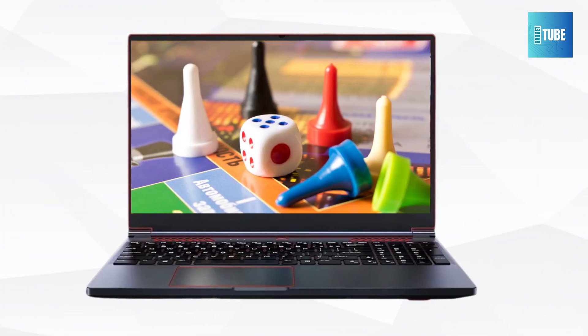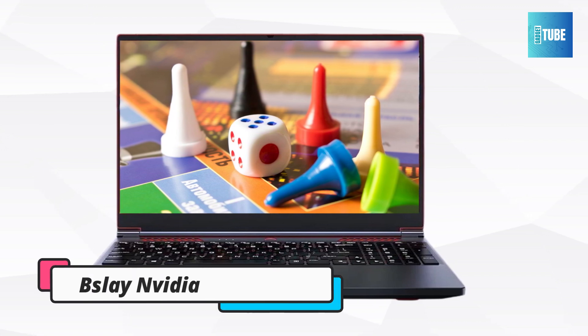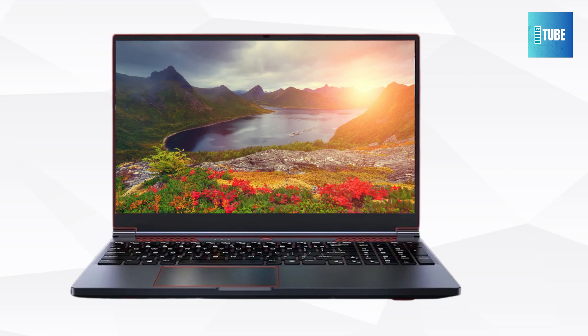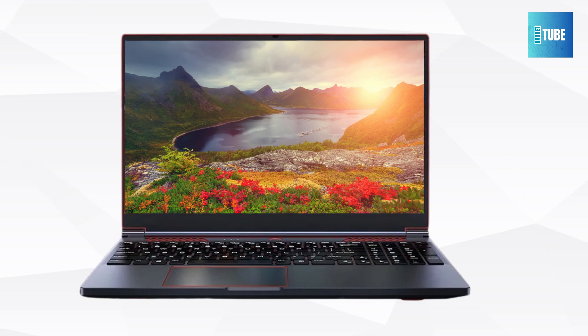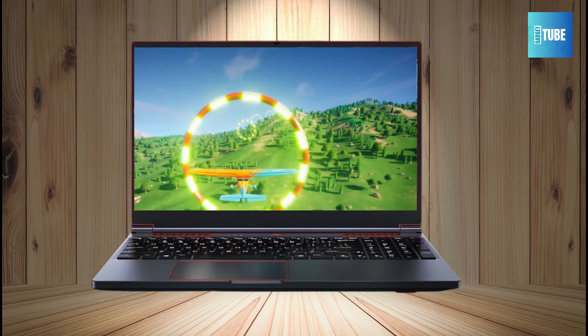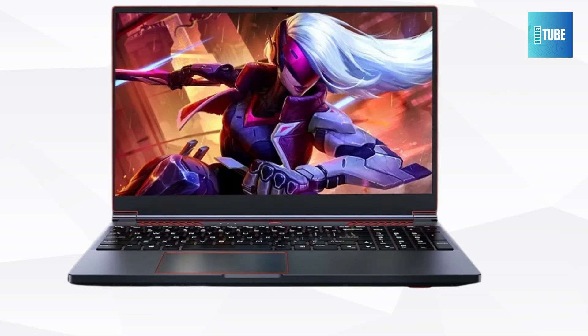The BSLA-Y NVIDIA Gaming Laptop. The powerhouse that is the BSLA-Y NVIDIA Intel Core i9-10885H gaming laptop, designed for both gamers and designers, promises unmatched performance with its Intel Core i9-10885H processor, capable of reaching a turbo frequency of up to 4.8 GHz. This machine is built to handle demanding tasks with ease.